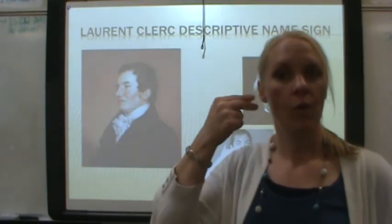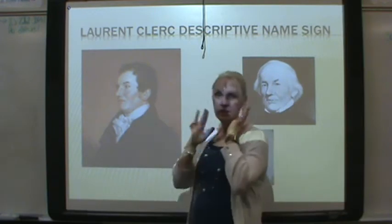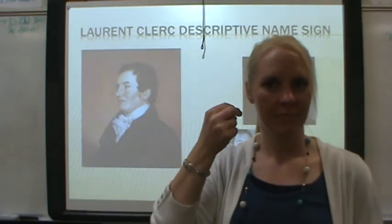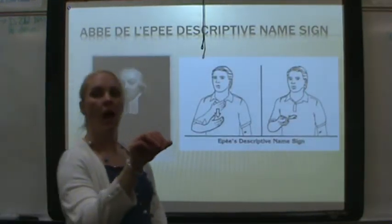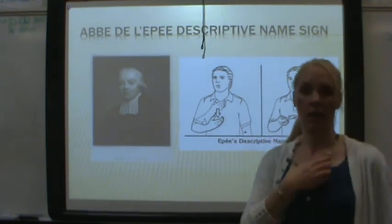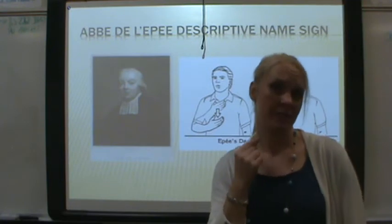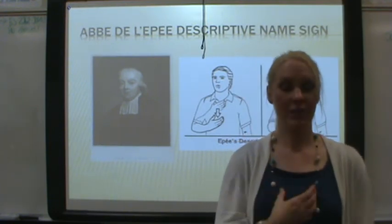Another example is Laurent Clerc. See how in the portrait he's turned this way? On that cheek is a scar that he did not like to show. So that described him — his name sign references that scar. Another descriptive name sign comes from Abbé de l'Épée. He was like a priest in French, and he gave to the hungry. So that described him — giving to the hungry.